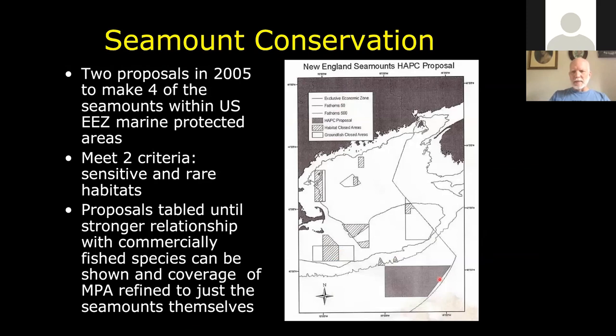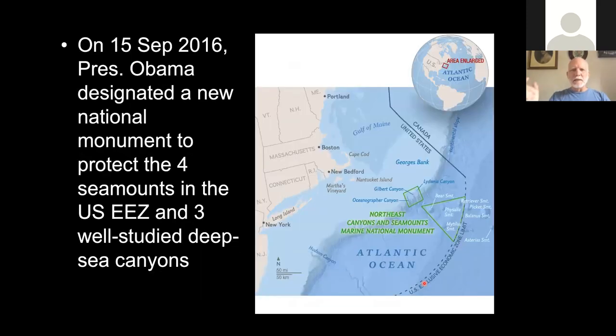We proposed blocking off the area around the seamounts as a no-take zone or marine protected area. The New England Fisheries Council decided to table that proposal because there wasn't enough commercial fishing occurring yet on the seamounts. But then in 2016, President Obama designated those four New England seamounts and three canyons that had been heavily investigated by Woods Hole Oceanographic as a national monument — the Northeast Canyons and Seamounts Marine National Monument. Those are now protected areas from any intensive fisheries that could damage the bottom habitats and organisms.